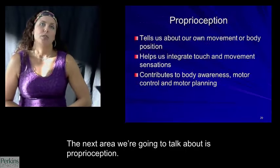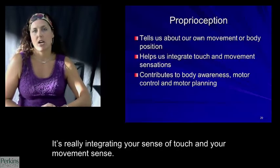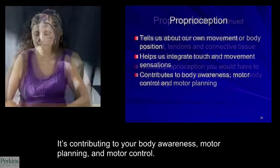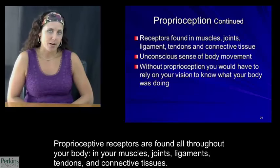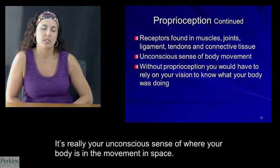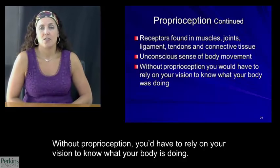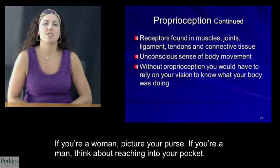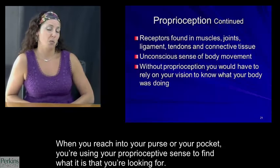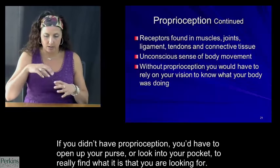The next area is proprioception, which tells us about our own movement or body position. It's really integrating your sense of touch and your movement sense, contributing to your body awareness, motor planning, and motor control. Proprioceptive receptors are found all throughout your body in your muscles, joints, ligaments, tendons, and connective tissues. It's really your unconscious sense of where your body is in movement and space. Without proprioception, you'd have to rely on your vision — for example, when you reach into your purse or pocket, you're using your proprioceptive sense to find what you're looking for. Without it, you'd have to actually look inside.